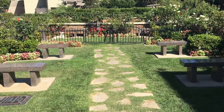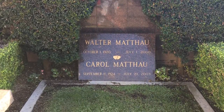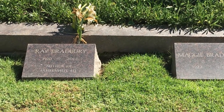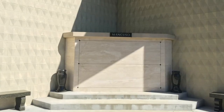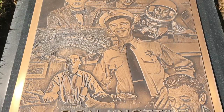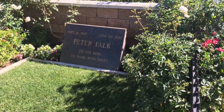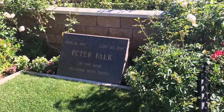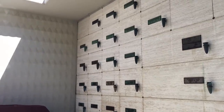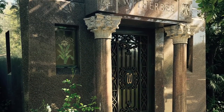Down many of these serene walkways you'll find the final resting places of many of Hollywood's greatest actors and actresses, as well as many other notables and non-famous regular people. There are several sanctuaries like this Sanctuary of Love for those who want to be laying above ground, as well as beautiful mausoleums and garden areas, making this a very pretty place just to take in.